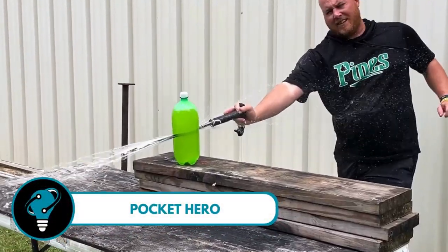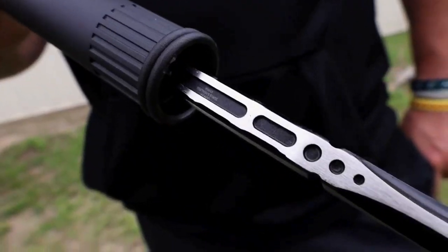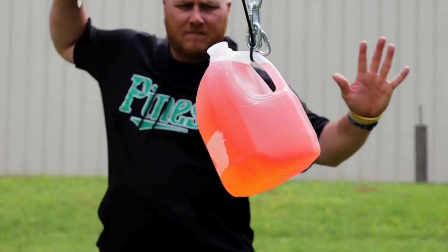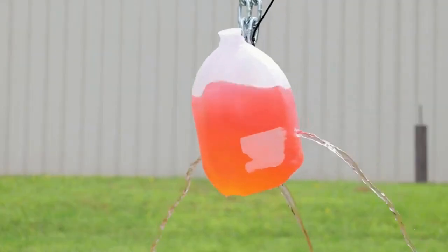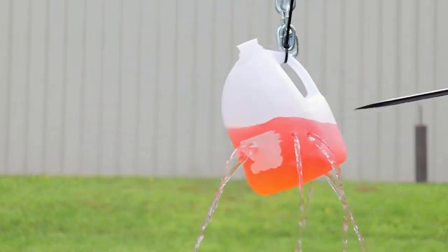Hanchu Sword Cane — where tradition meets innovation in the world of swords. Hanchu brings you a unique line of historically inspired swords and trainers that blend the best of both worlds. Imagine modern tactical versions of medieval weaponry designed for practitioners and enthusiasts who crave the spirit of swords without the limitations of traditional designs.